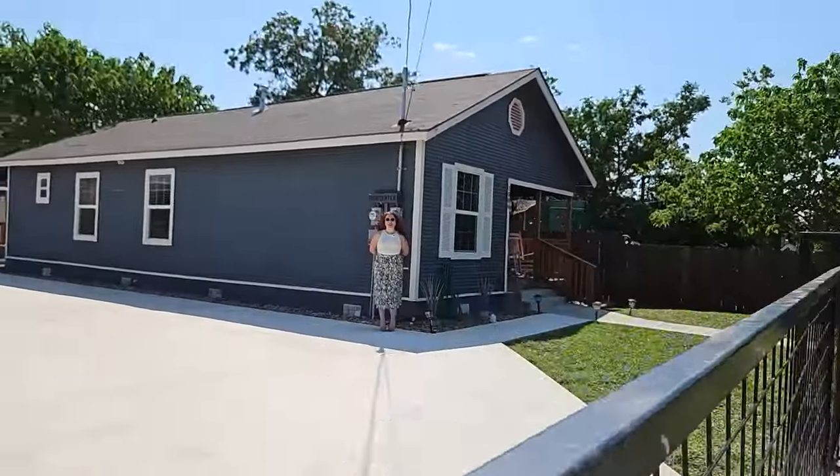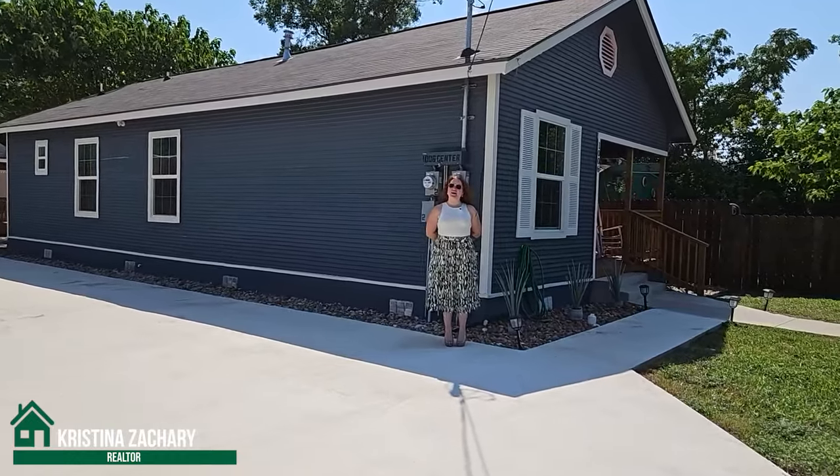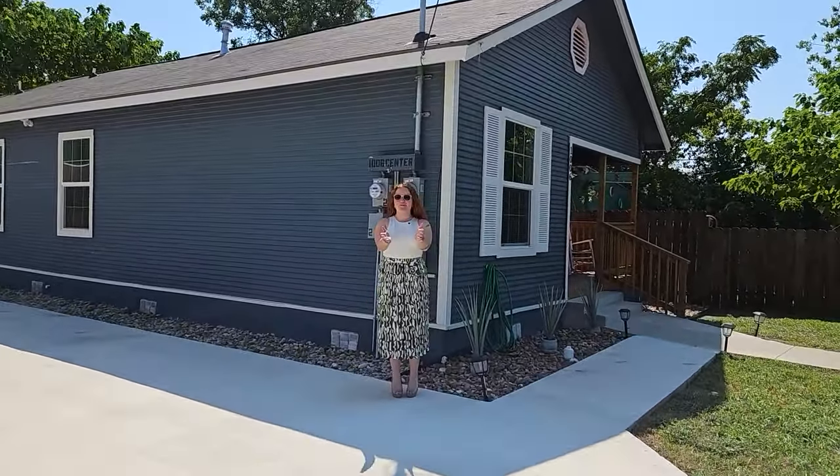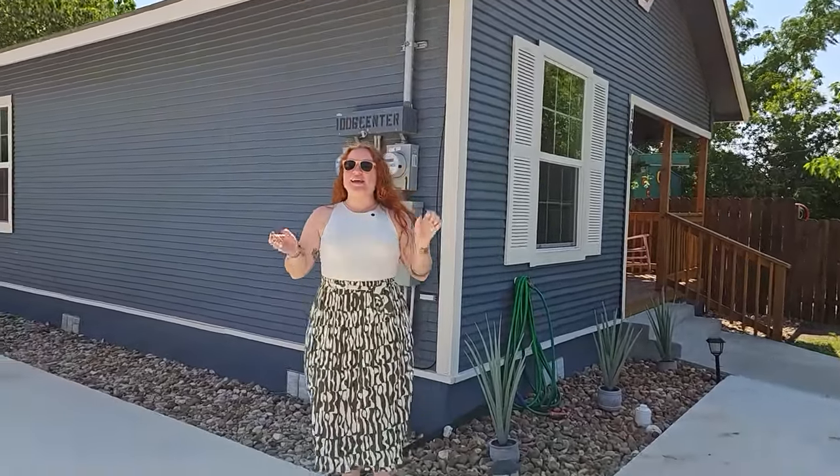Hello, my name is Christina Zachary with the Zachary Team brokered by Keller Williams Portfolio. My husband and I are here today to show you a brand new listing that is gorgeous and stunning. It's double the lot, double the home — you have two homes. There's a beautiful casita behind the main home, and we are close to the heart of downtown. Location, location, location!